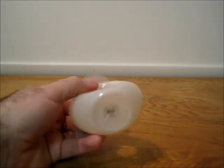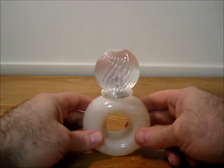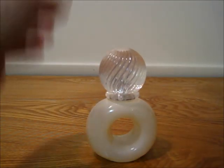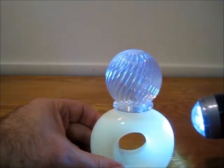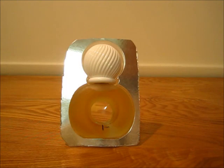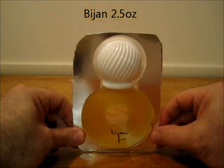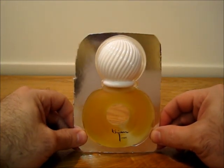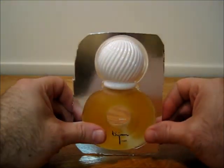Then we go to Bijan Nude — also a 2.5 ounce. Difficult to show the level. Then finally from Bijan, this is the original Bijan — my backup bottle. This one is almost 100% full; not even sure if I've sprayed it. This one came out of a gift set; I ended up keeping my original bottle.